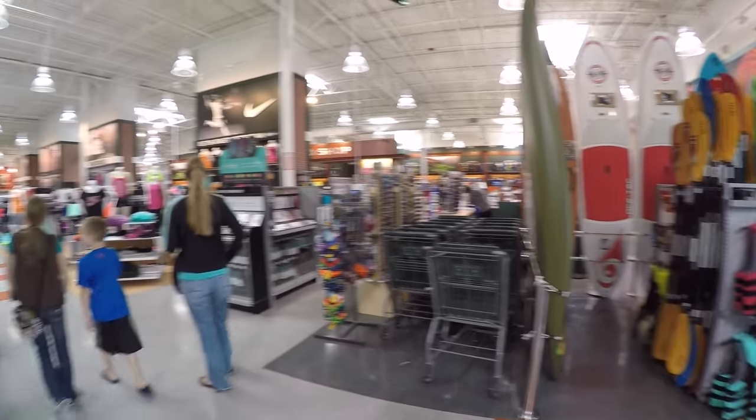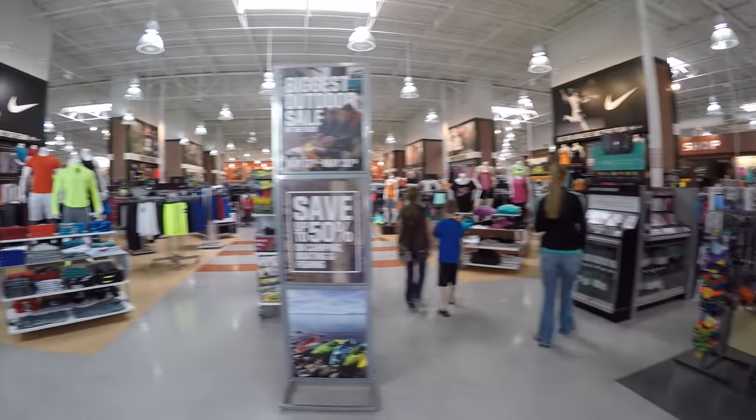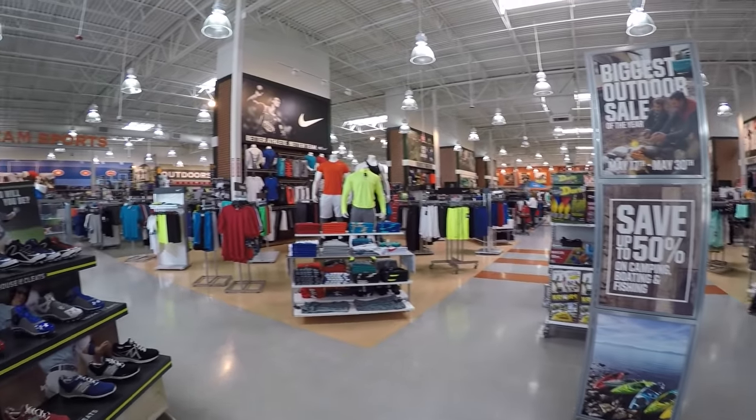Let's take a quick scan of the store. Lots of clothing, outdoor equipment.